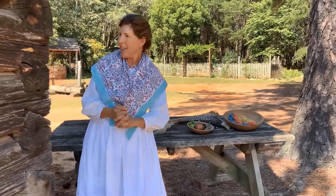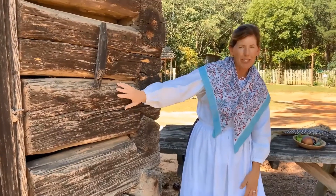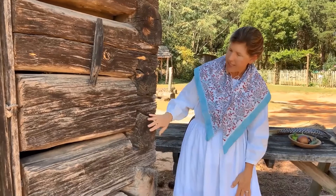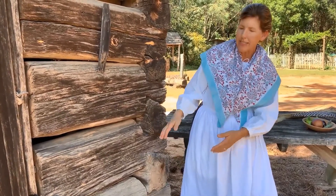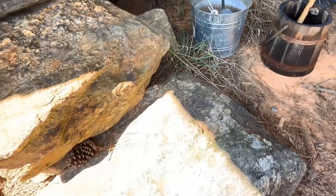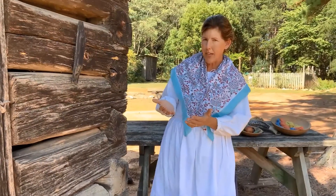We have a corn crib right here next to me. You can see this natural resource — wood from trees. These logs have been shaped, notched, and stacked together. This is a good example of how settlers used a natural resource to create their structures. The corn crib is also sitting on rocks from this area, stacked up to hold the building in place and to create steps to get into the building — another use for natural resources.